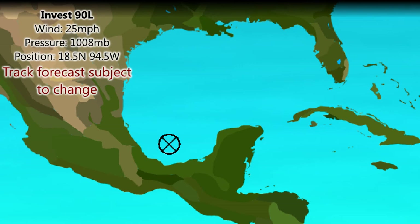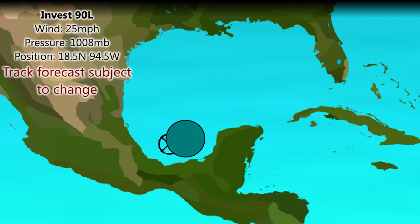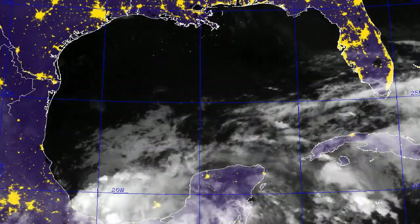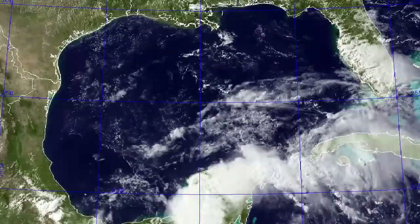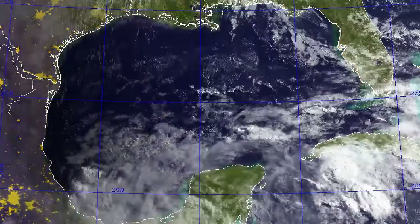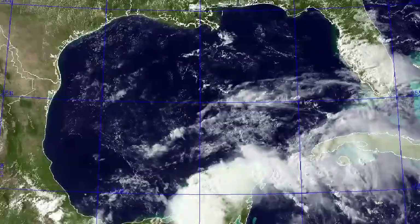Looking at Invest 90L, currently with wind speeds of 25 miles per hour and a pressure of 1008 millibars. Looking at the current forecast, there isn't much of one to be honest, because the model runs conflict with each other. The best track we can come up with is perhaps a slow gradual movement towards the east-northeast over the next few days, but that may happen more quickly or slowly or in some other unexpected way. You can see the satellite loop here from Mexico in colour day and night imagery, with the clouds associated with Invest 90L towards the southern Gulf of Mexico waxing and waning throughout the day.